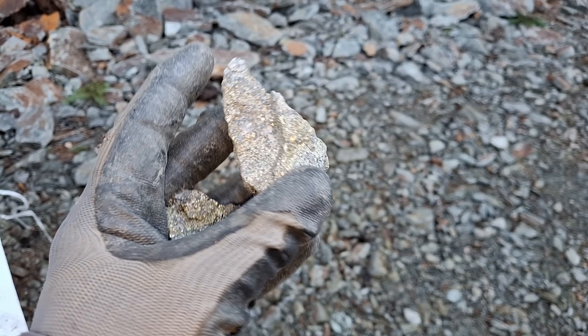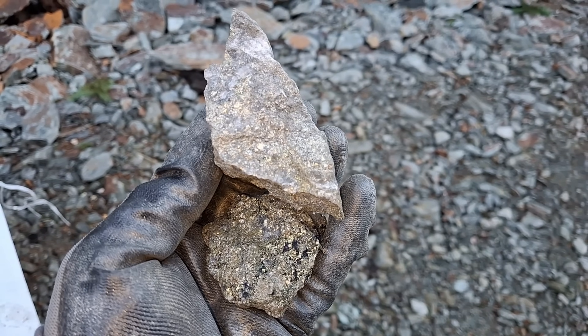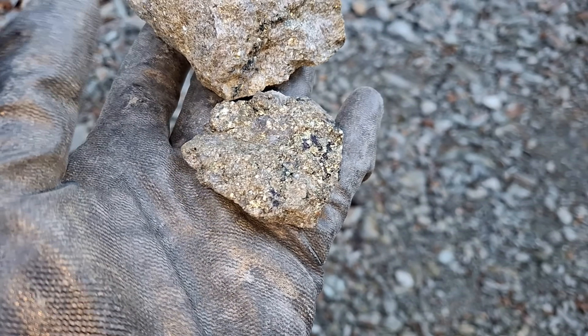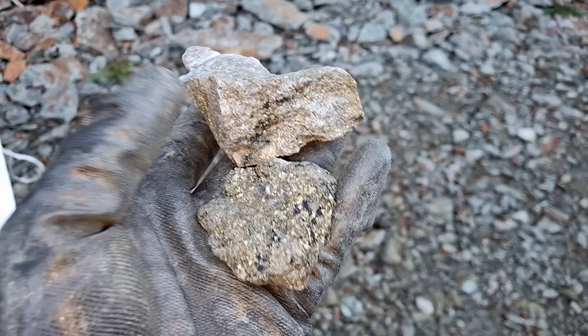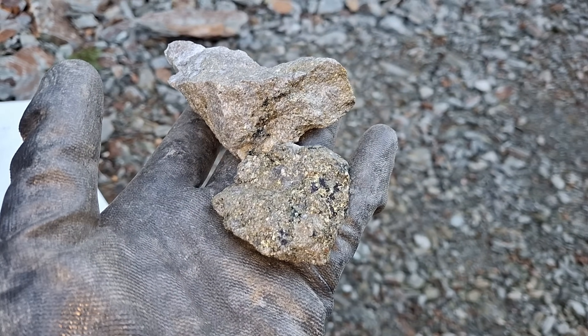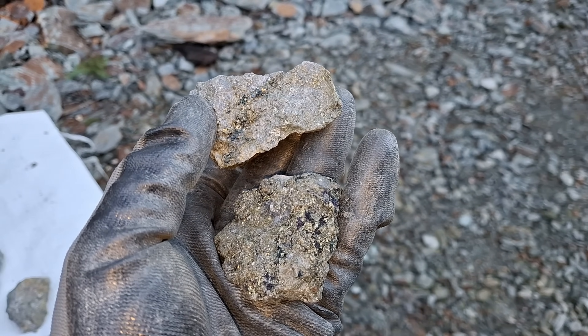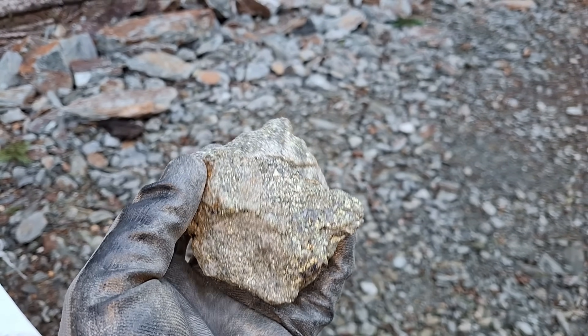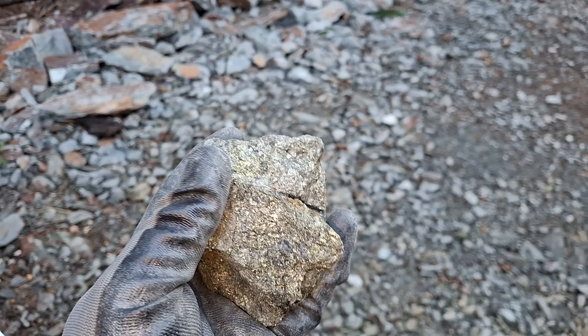We have about 25 samples here laid out — smaller size samples and then six or seven larger ones. We'll show you what we got today and yesterday, just some random samples from the bag. We won't show everything because we got about 350 kilograms between yesterday and today.